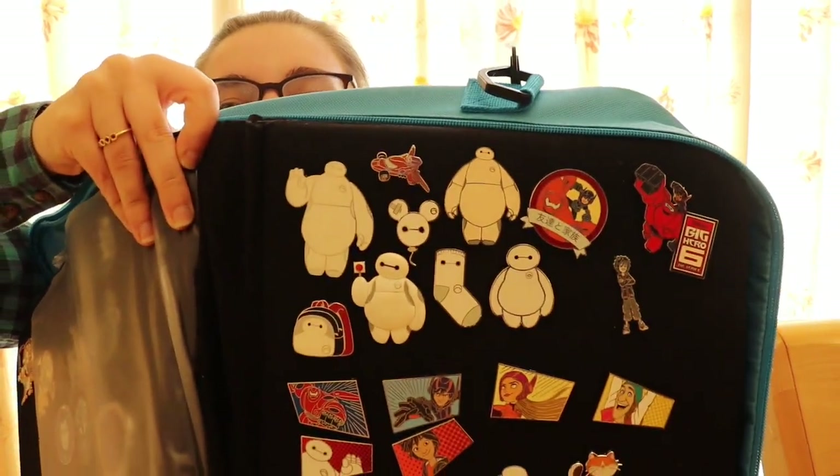Hi guys, I'm Jess and welcome back to Magical Mischief. Today is another installment of Pin Week — our first collection sneak peek — where I'm going to be showing you my Baymax pin collection. This folder is really heavy so I can't lift it up to show you, but I'm going to turn the camera around so you can see exactly what they look like.